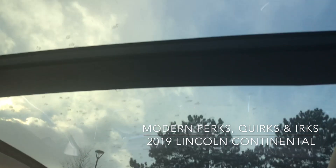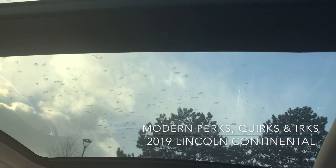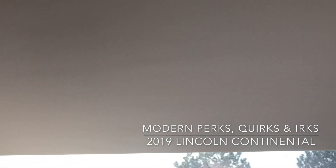Another nice perk — a wonderful sunroof. Just so much light comes in this way. And we can close it up from the back.